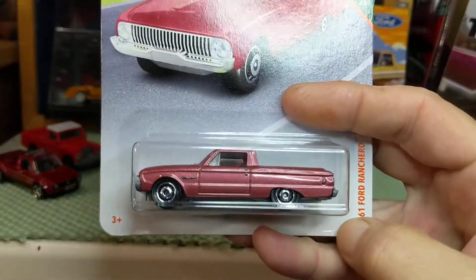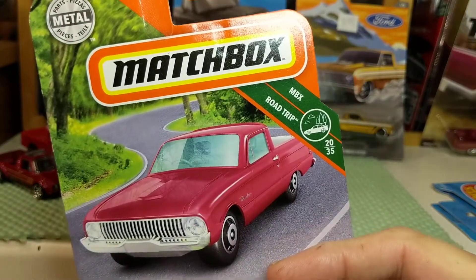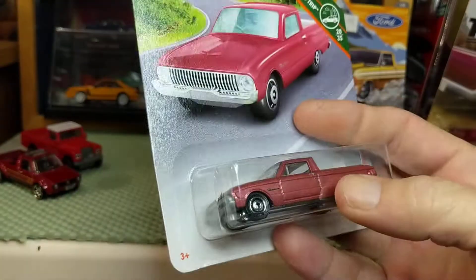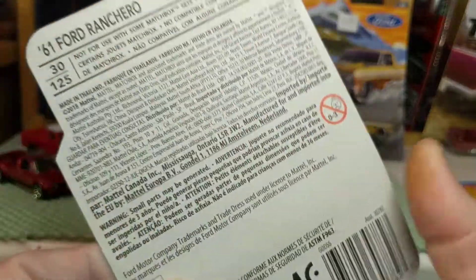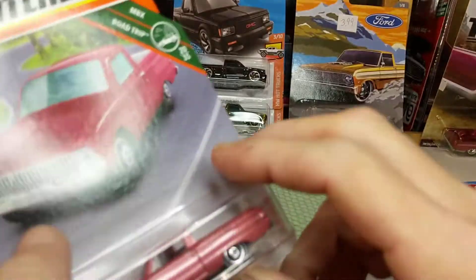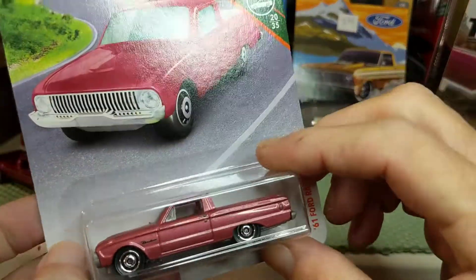We're gonna go for one I've had for a while — this little Matchbox MBX Road Trip 1961 Ford Ranchero. I've showed this off several times. Copyright 2018 — I guess I haven't had it that long, only two years.